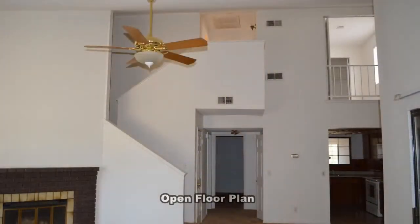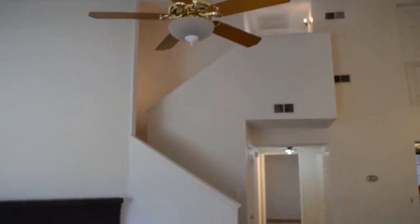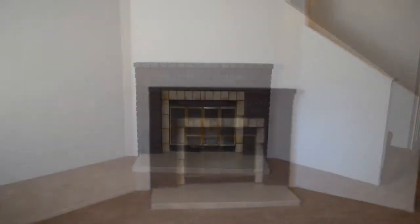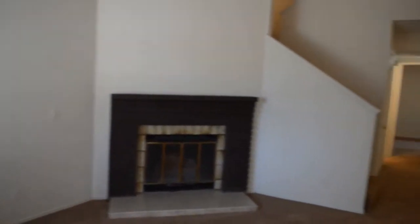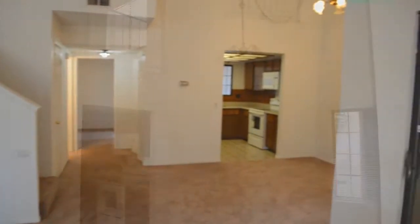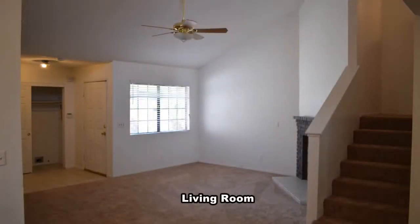The home features an open floor plan with vaulted ceilings, new carpet, paint, and kitchen appliances. The living room has a wood burning fireplace and a ceiling fan with light. The dining area has a hanging chandelier.